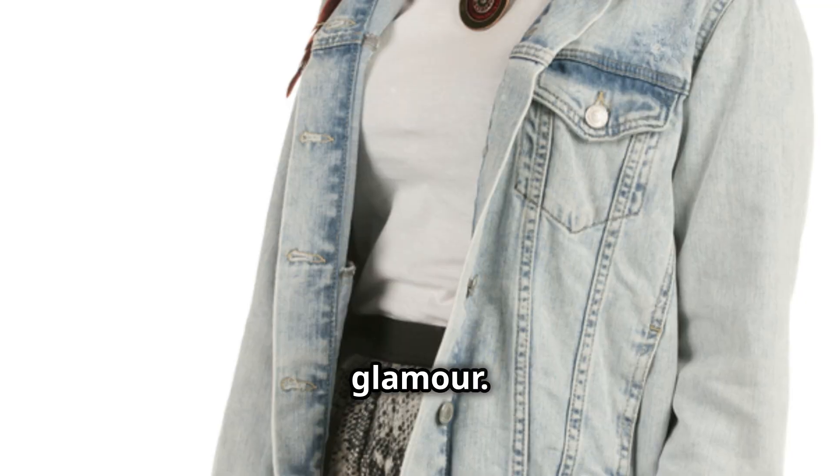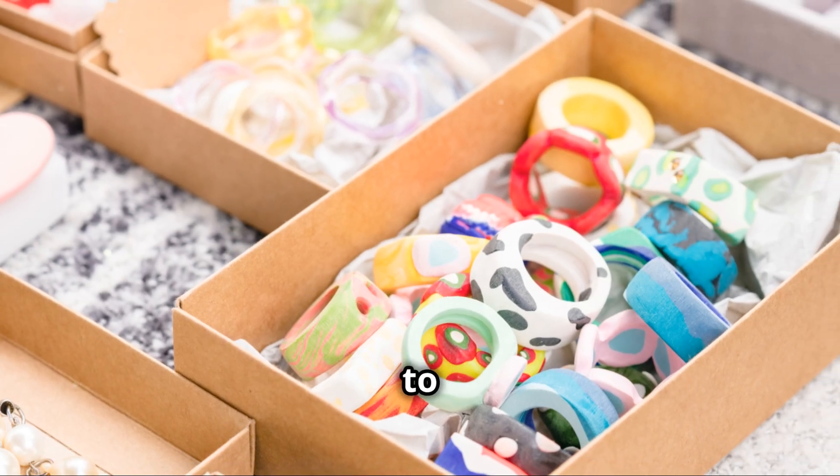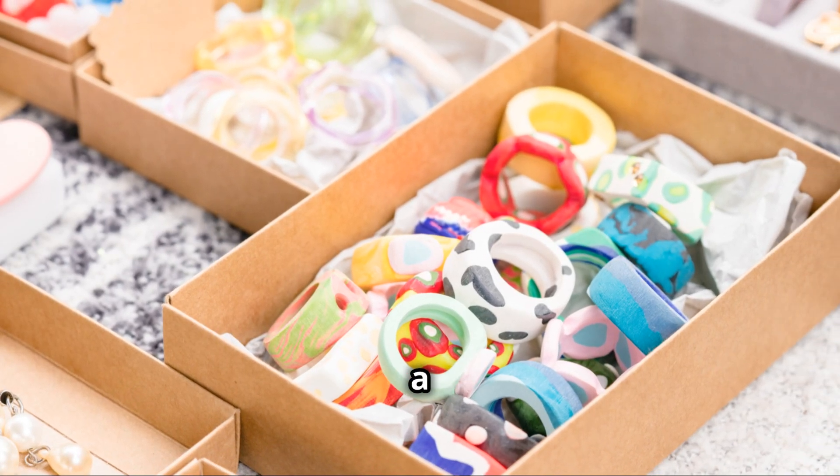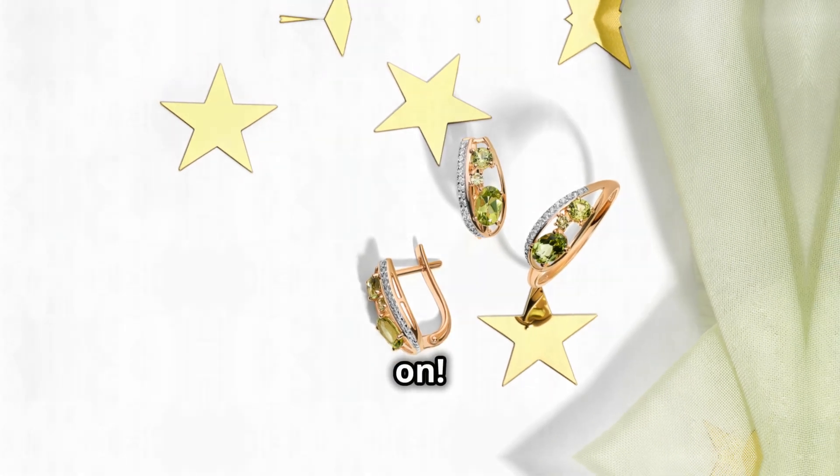And don't forget about your hair — a sparkly headband or a few well-placed bobby pins can add a touch of whimsy and glamour. The key here is to have fun and experiment. Jewelry is the perfect way to express your personality and add a touch of your own unique style to your outfit. So go ahead, bling it on!